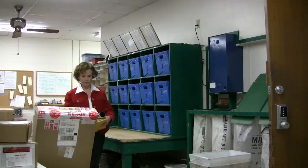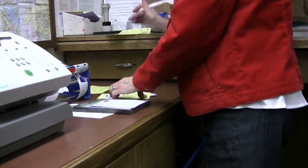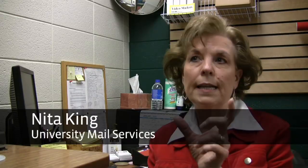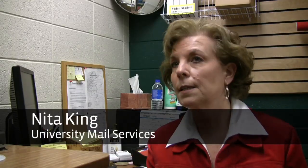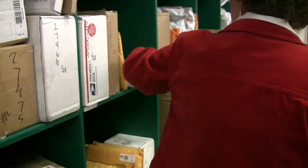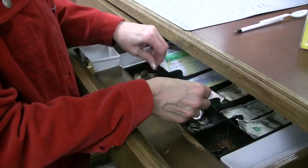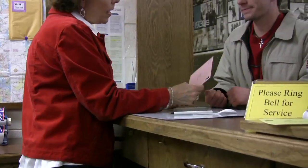A typical day: get here, get everything opened up, receive incoming packages, and I process those by putting them in the computer, getting the little call notices ready, boxing the students' boxes, and basically I work the window, selling stamps, helping people mail packages — anything to do, just like a regular post office. So I'm the window clerk.